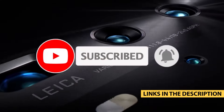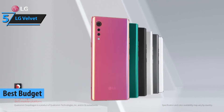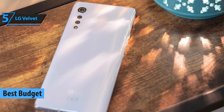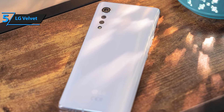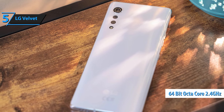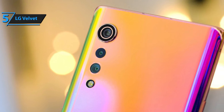Starting off our list at number 5 is the LG Velvet. This phone is a beauty with its premium design and gorgeous 6.8-inch P-OLED display. But it's not just about looks — the Velvet packs the Snapdragon chipset, perfect for smooth multitasking and even some gaming on the go. And let's not forget the triple camera setup designed to capture stunning photos in any lighting condition. If style and performance are your priorities, this phone is worth a look.